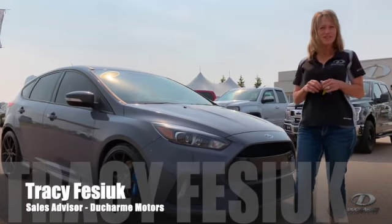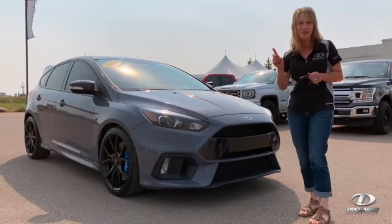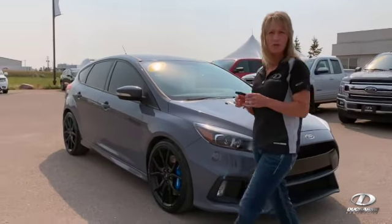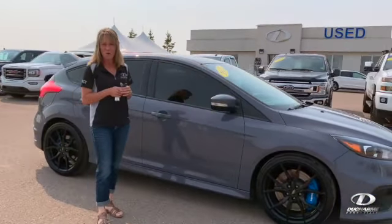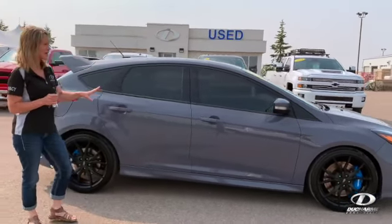Hey, it's Tracy from Ducharme Motors and today I want to show you this little Focus — but don't let the little Focus fool you. This is the Focus RS: all-wheel drive, 2.3 turbocharged, with 350 horsepower. So this is no joke, guys — it goes really fast.